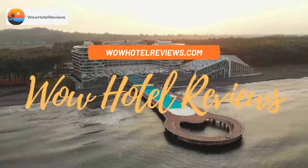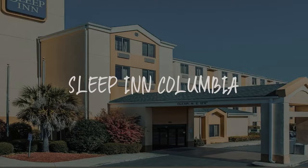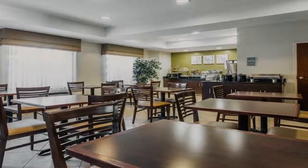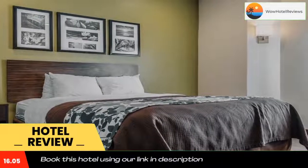Hello guys, welcome to Wow Hotel Reviews. Today I am reviewing Sleep Inn Columbia — it's a three-star hotel. Please use our booking.com link in the description to book the hotel and get special pricing.